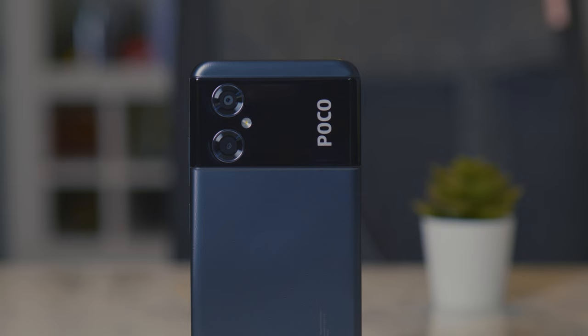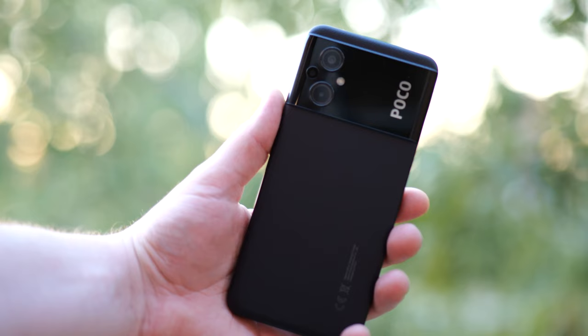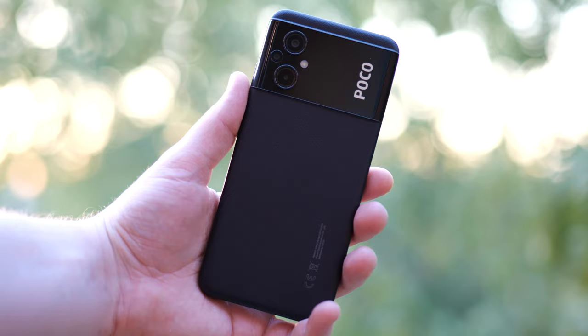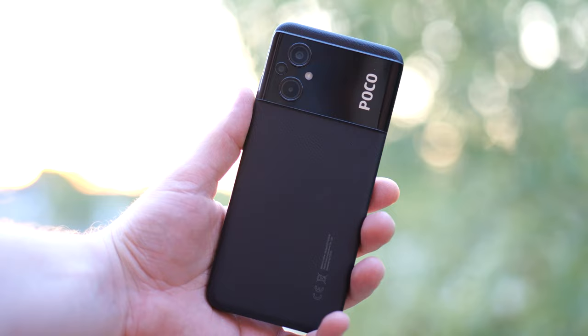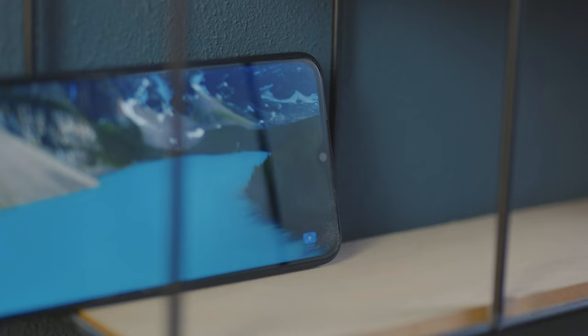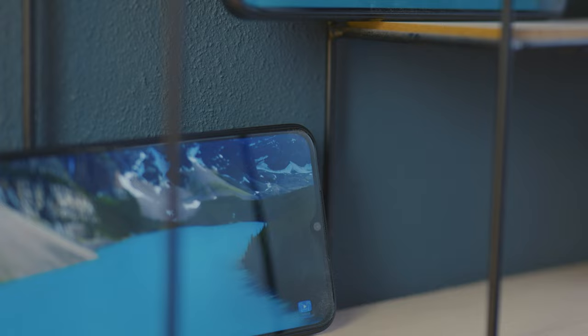Then there is the camera. The POCO M4 5G has a 13 megapixel sensor with an aperture of f/2.2, where the POCO M5 5G has a 15 megapixel sensor with an f/1.8 aperture. The POCO M5 5G also has an extra macro sensor, though that's not a major differentiator. There is no difference in video recording — both are limited to 1080p at 30 frames per second. In terms of Bluetooth, the POCO M4 5G has Bluetooth 5.1 where the POCO M5 5G has Bluetooth 5.3.